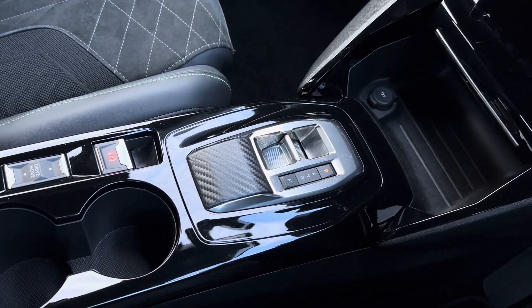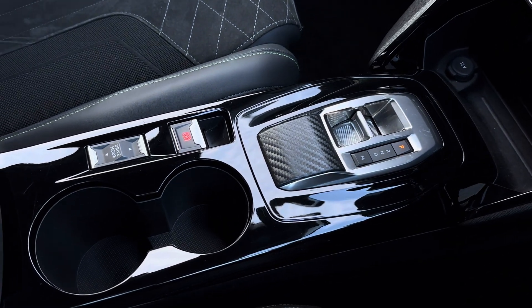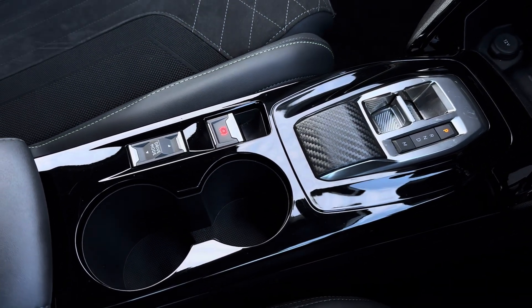And just below you will find your 12-volt power outlet, along with your auto gear selection, drive mode select, cup holders, and small storage pocket.